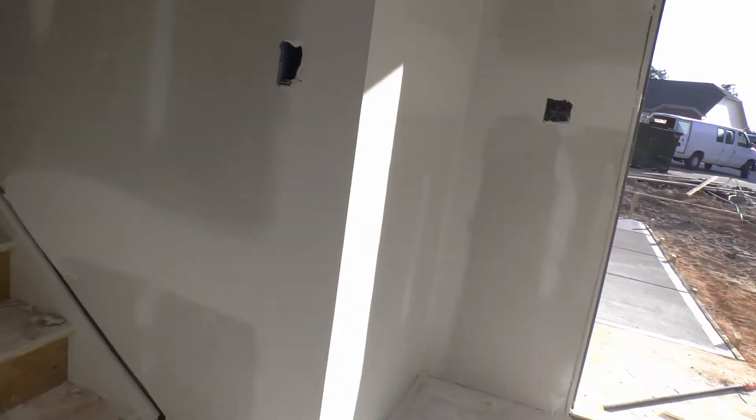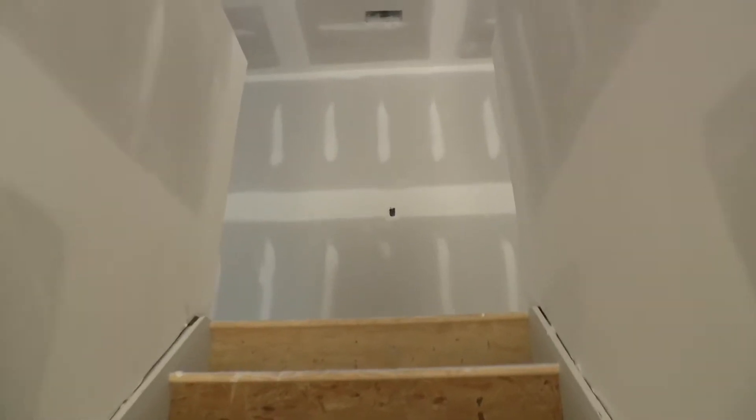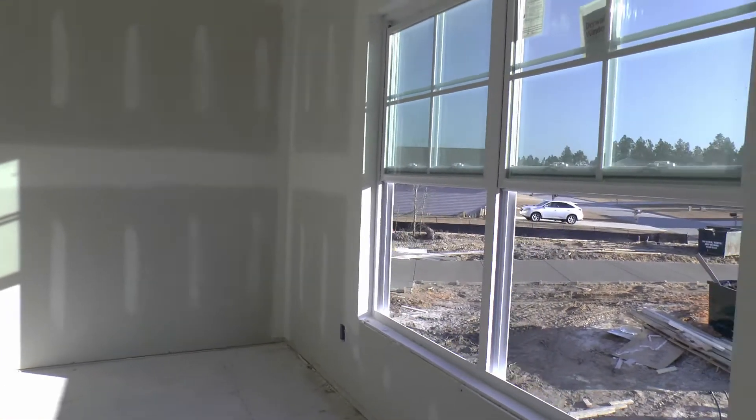The half bath will be here, and there's a nice landing area. Let's go to the front of the house. If we're facing the front of the house from the street, this would be almost dead center. You've got a good-sized secondary bedroom here with a walk-in closet right here.